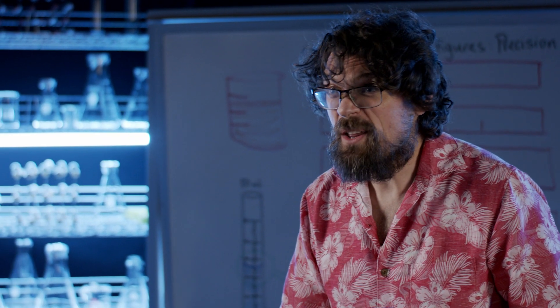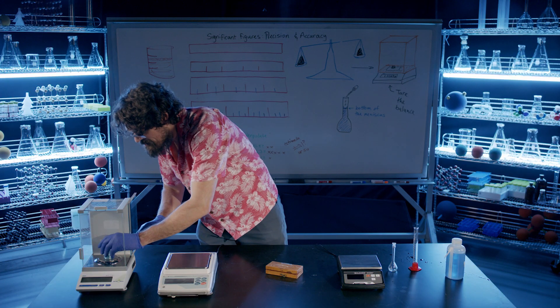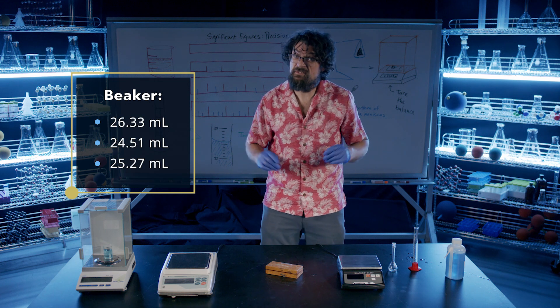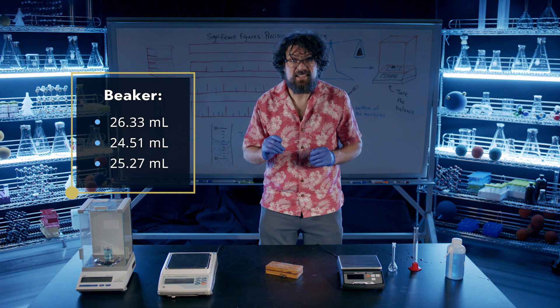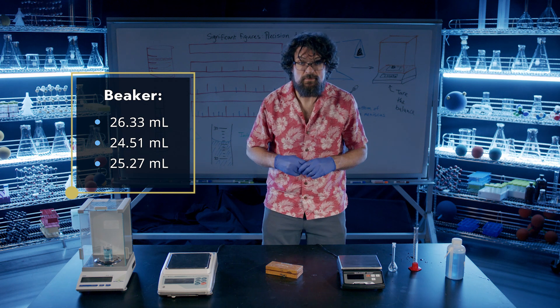There's a line right at 25 milliliters. I did this earlier for three different samples. We can see how much the numbers vary, and they vary quite a bit. The cup is not very precise — the best we can do is say that this measures about 25 milliliters.